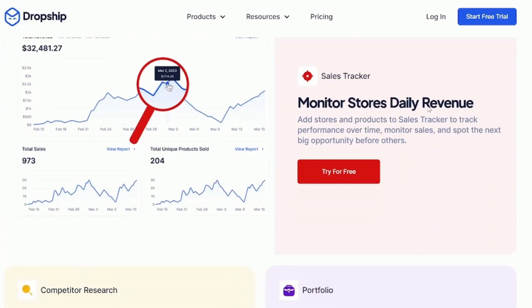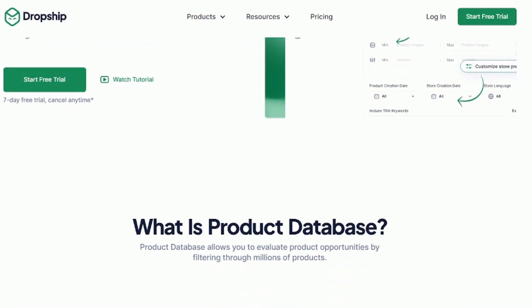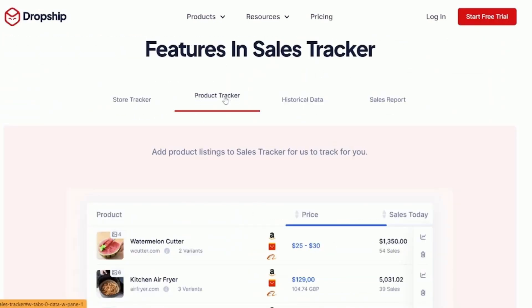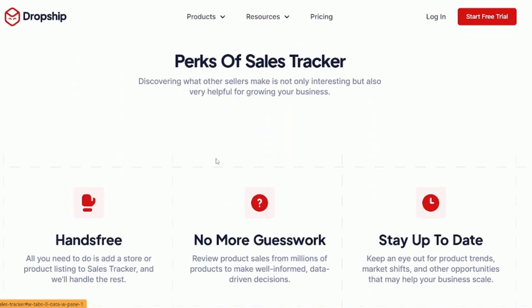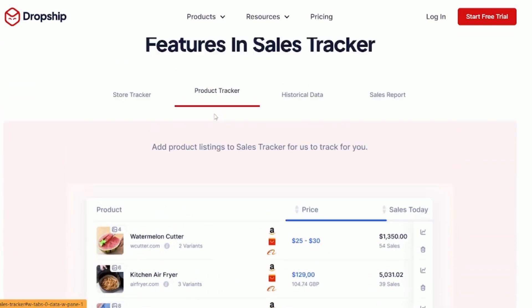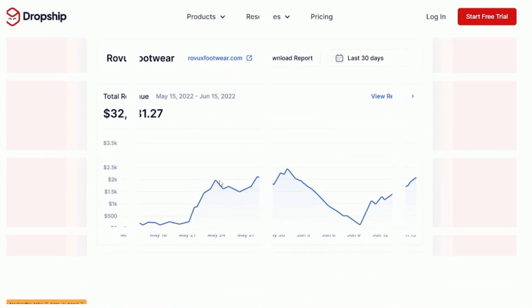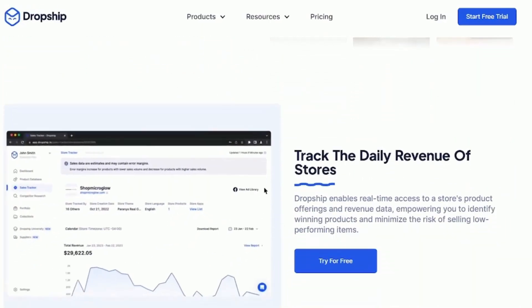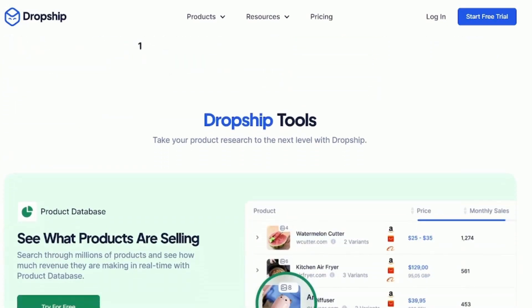Dropship also offers an enterprise plan that can be customized to meet your unique needs. With a 7-day free trial for any paid plan, you can try it out risk-free. Dropship has received rave reviews from customers for its easy-to-use tools and responsive customer support, making it the perfect solution whether you're just starting out or looking to scale up.